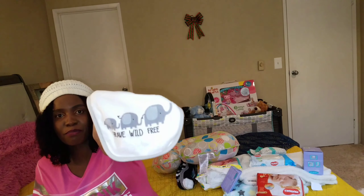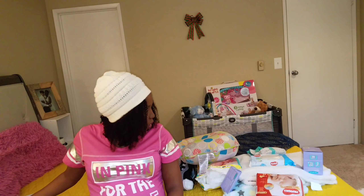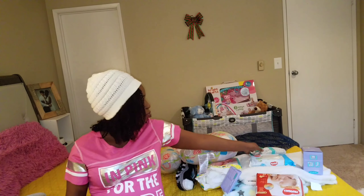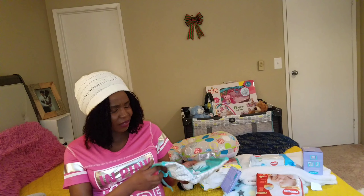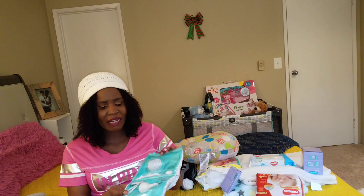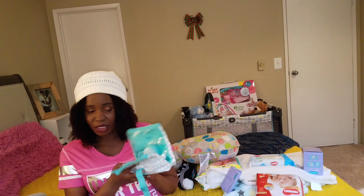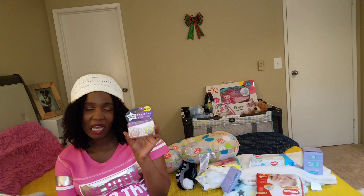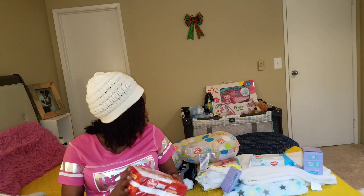I have two pairs of footies — one says 'Brave, Wild and Free.' That should be enough for the outfits. I don't think we need a lot — the first time I put together seven outfits but I don't think I need seven. The next important thing is this grooming kit I got at Walmart. The most important thing in it is the thermometer. I'm also bringing pacifiers — I don't know if I'll need them the first day but I'd rather have them.